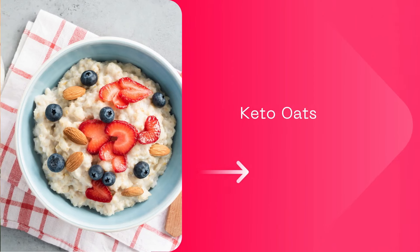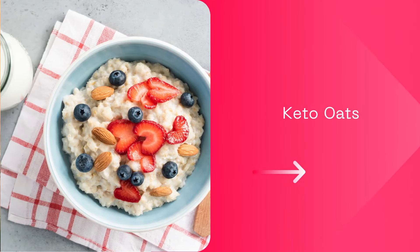But if you're more of an oats person, well, I have a recipe of keto baked oats linked for you.